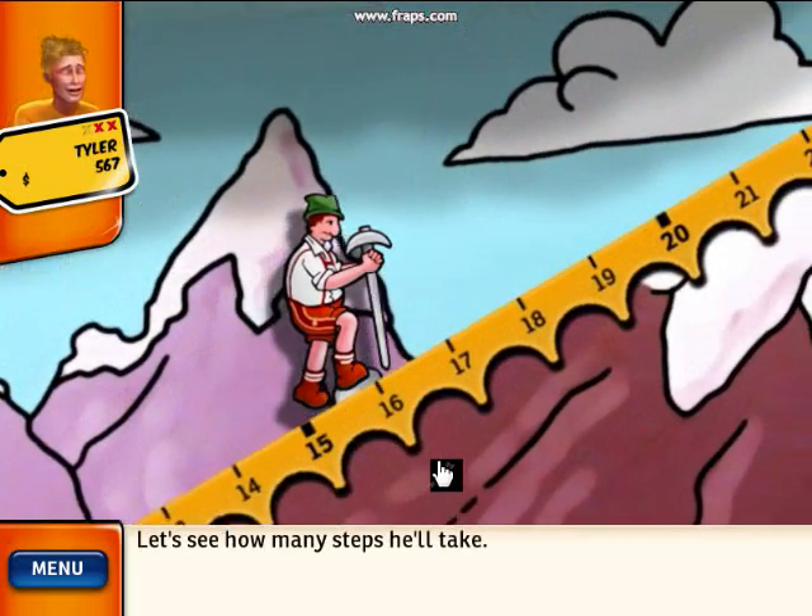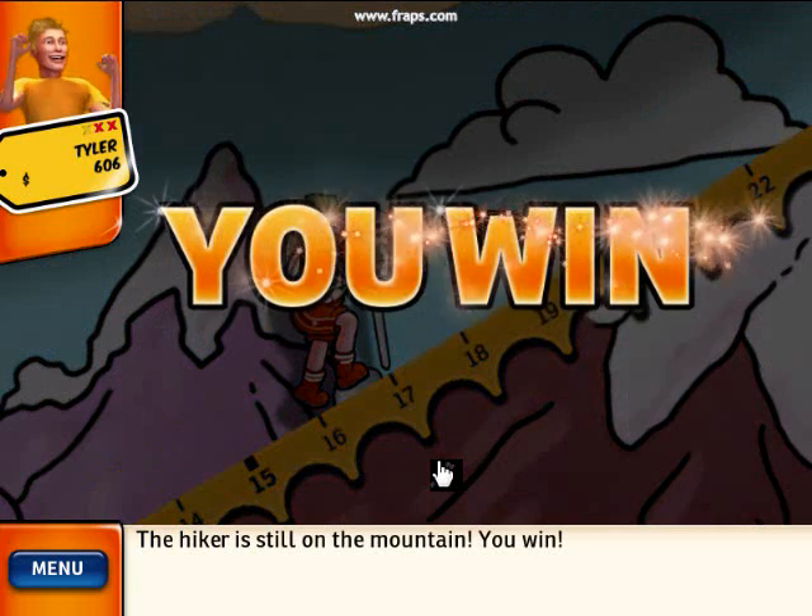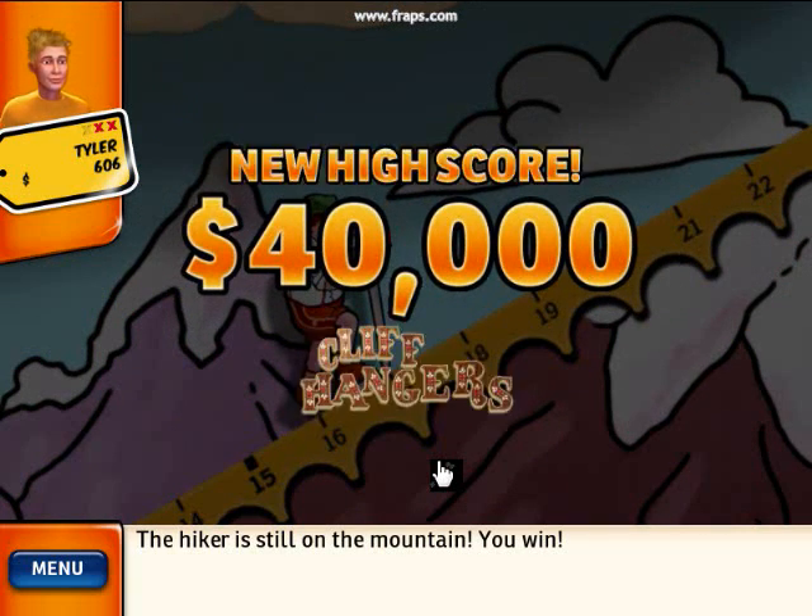Let's see how many steps he'll take. The hiker is still on the mountain. You win! You've set a new high score. Congratulations!